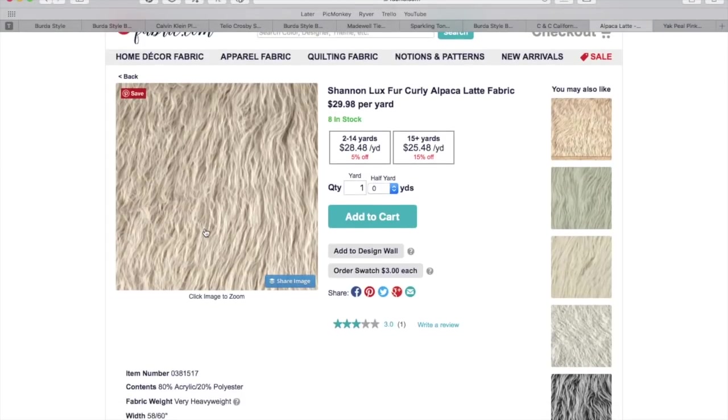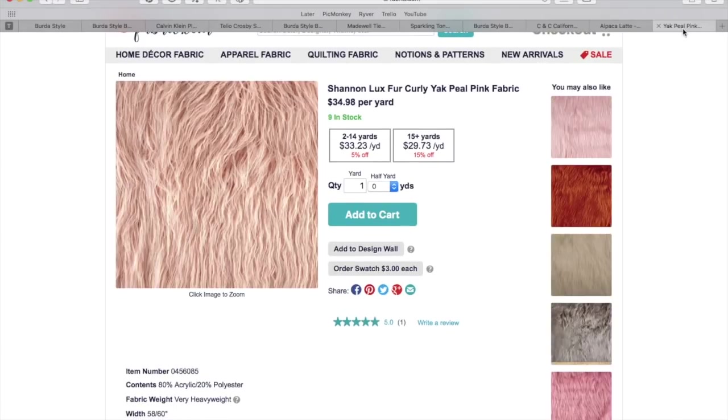If you really, really like pink, I also found this faux yak — I don't think I've ever thought I was going to say the words 'faux yak' — and it's a really pretty pink. I think it's very cute, very trendy. The pink sort of elevates it even more, and I think the pink could be really, really chic as well.